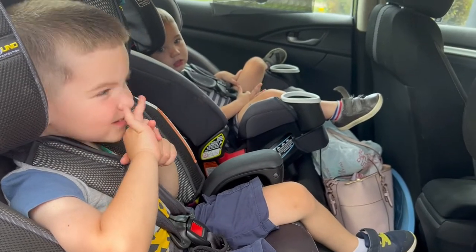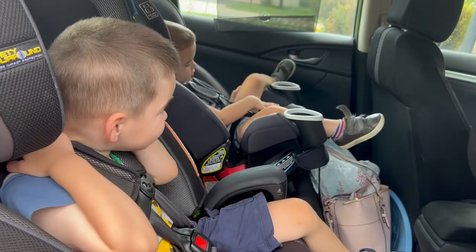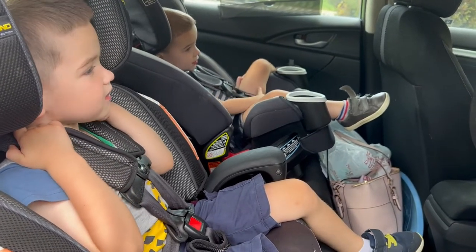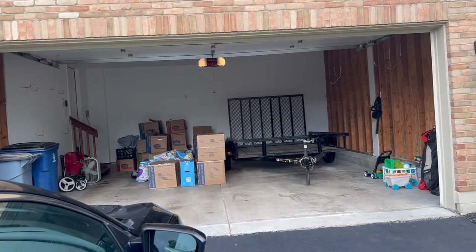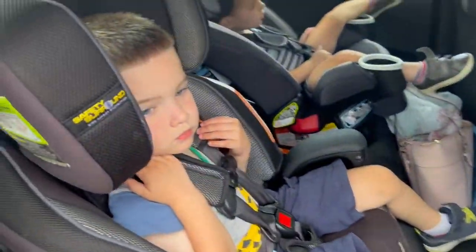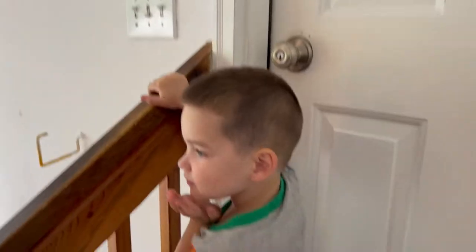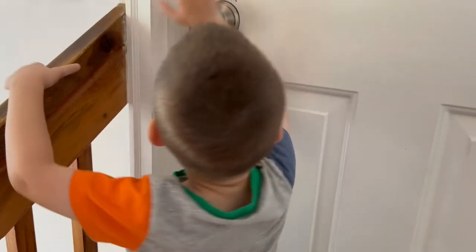Okay boys, where are we? We're at my new house. Are you ready to go see the new house? Yes! Oh boy, we've been loading lots of boxes into it. You ready to go see it? Okay, go inside. Open the door.